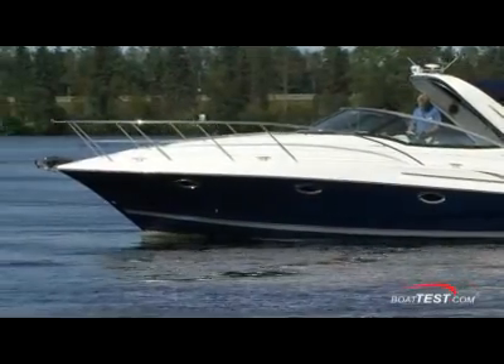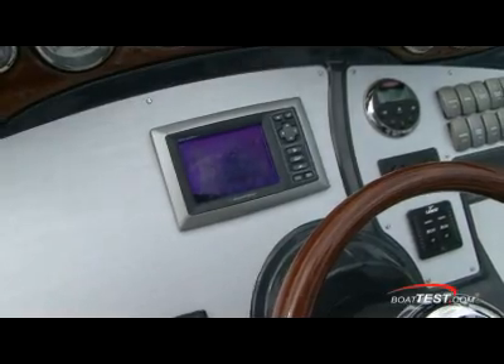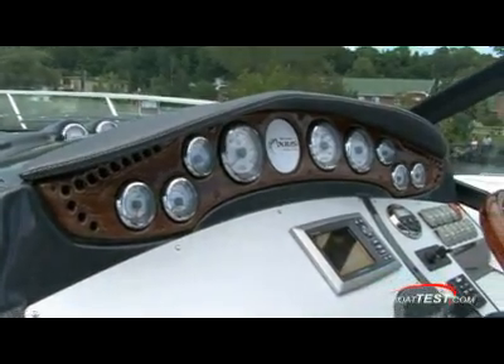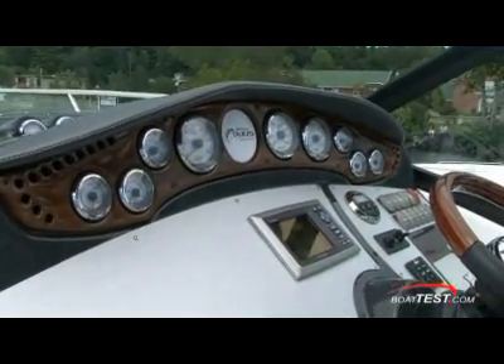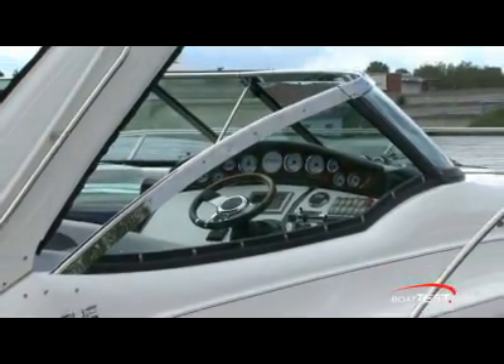The looks on their faces will be priceless, so bring along your camera. You can keep a keen eye on the performance with the Mercury SmartCraft digital display as part of the optional system. Topping off the cockpit is the polished stainless steel windshield cap Doral offers as a standard.